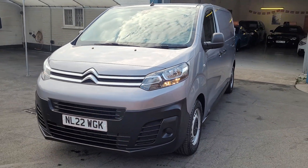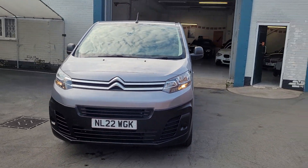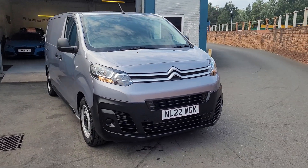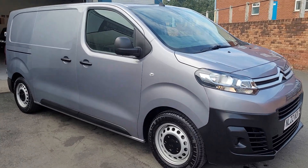Overall a lovely looking thing. All of our vehicles come PDI inspected, fully valeted, and come with warranty.